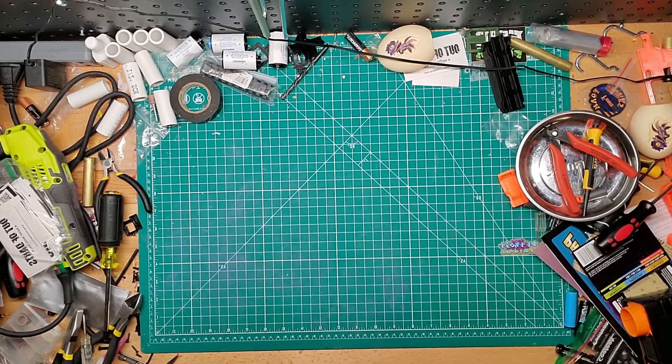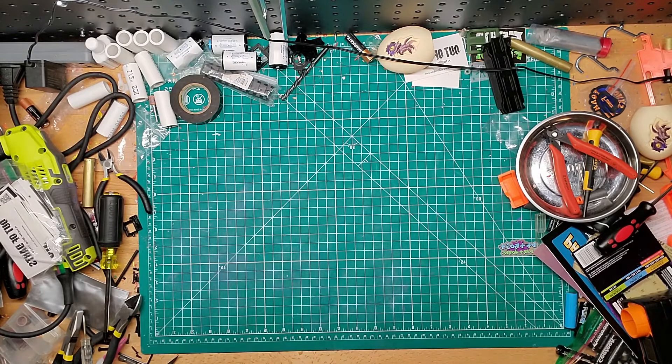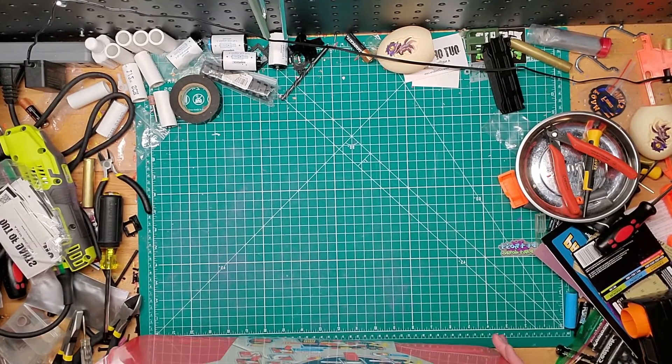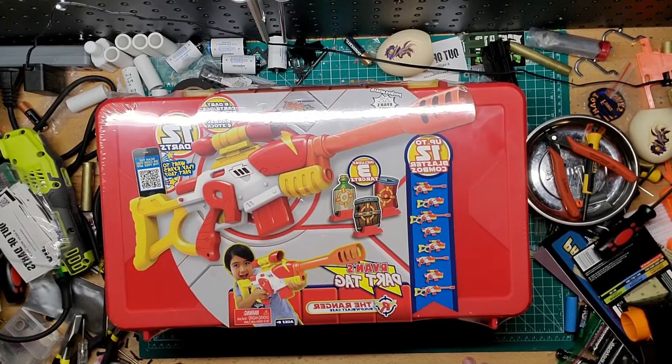Hey guys, welcome back to Gibbs Mods. We have unboxing — kind of, it's not in a box. I got this at Target last week for a really good deal. This line I don't think I've ever messed with. The regular price said 40, marked down to 20, and then underneath had a yellow tab that said 10. For 10 bucks, it's the Ryan's World blaster — it's a sniper one.